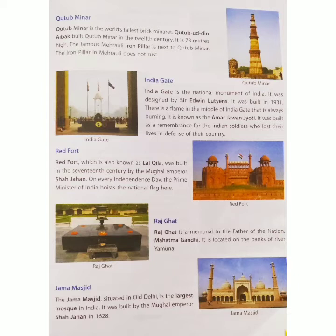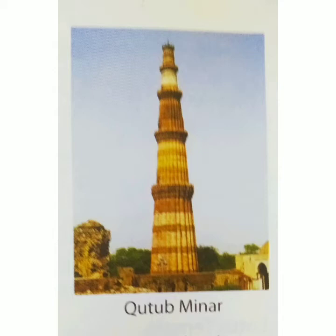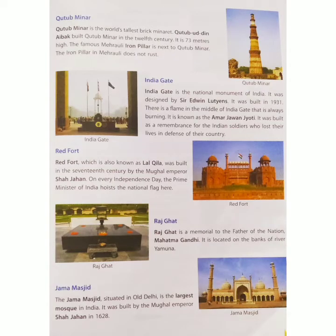The iron pillar in Mehrauli does not rust. The iron pillar is a notable feature of the Qutub Minar complex.